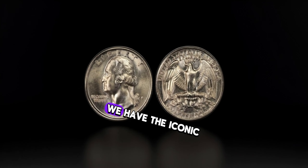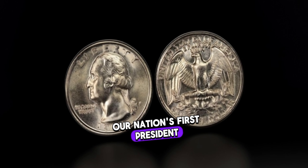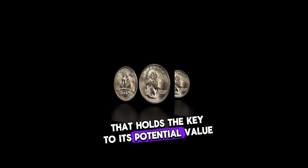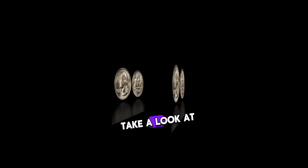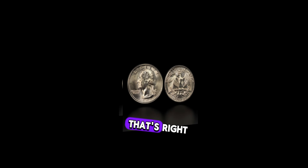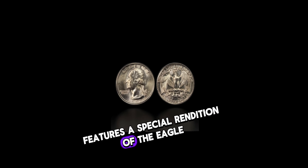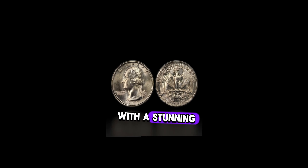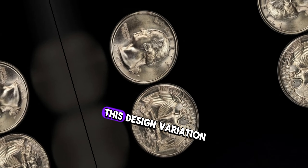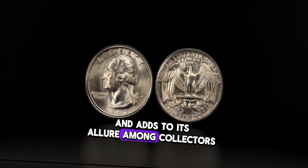On the obverse, we have the iconic profile of George Washington, our nation's first president, facing left. It's the reverse side that holds the key to its potential value. The 1992 Washington quarter features a special rendition of the eagle on the reverse, with a stunning depiction of a perched eagle beneath a laurel wreath. This design variation sets it apart from other quarters of its time and adds to its allure among collectors.